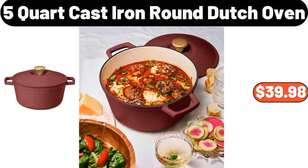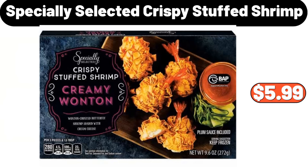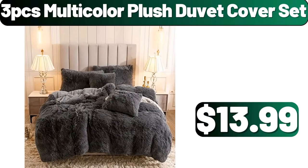5-quart Cast Iron Round Dutch Oven, $39.98. 2-piece Retro Pattern Non-Slip Matte, $10.78. Specially Selected Crispy Stuffed Shrimp, $5.99. L-Shaped Computer Desk, $264.99. 16-piece Square Stoneware Dinnerware Set, $46.99. 3-piece Multicolor Plush Duvet Cover Set, $13.99.